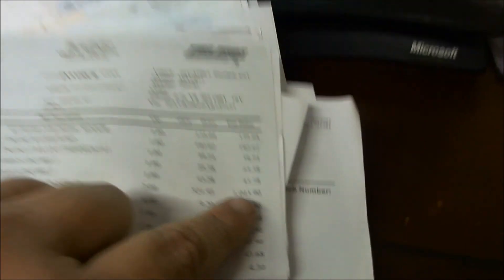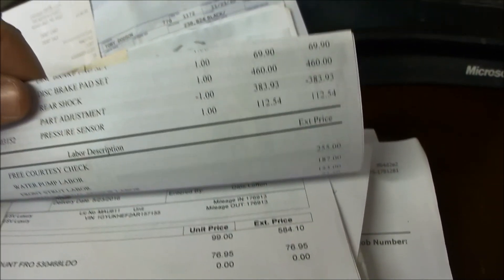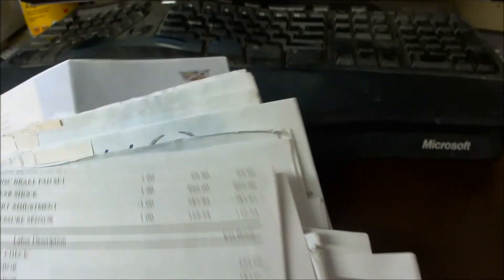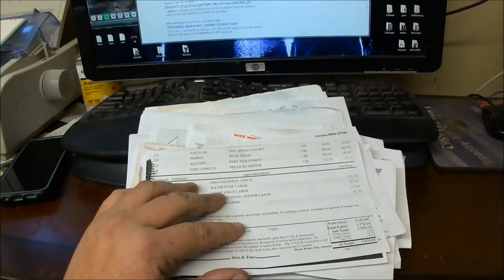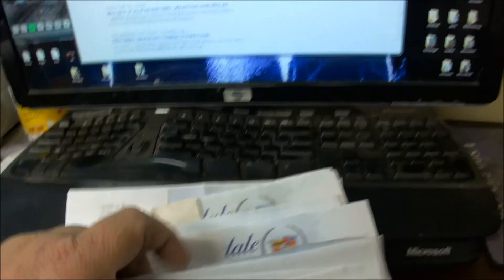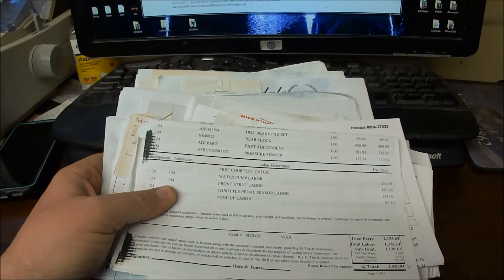Belts, electronic struts, air filter, brake pads, rear shocks — everything. $3,800. The man that owned this Escalade really took care of it. There are just piles of receipts. If it needed something, he fixed it. The maintenance is just immaculate on this thing. Give me a call if you're interested.